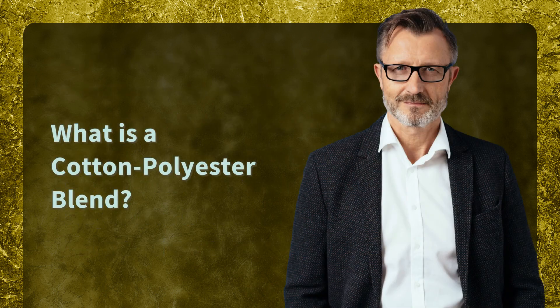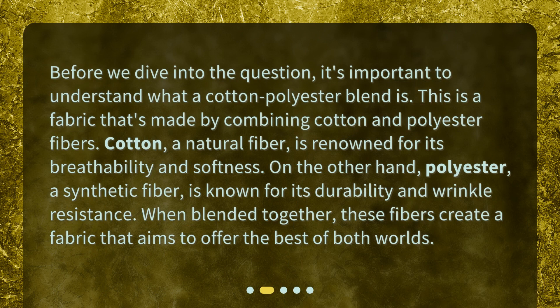What is a cotton-polyester blend? Before we dive into the question, it's important to understand what a cotton-polyester blend is. This is a fabric that's made by combining cotton and polyester fibers. Cotton, a natural fiber, is renowned for its breathability and softness. On the other hand, polyester, a synthetic fiber, is known for its durability and wrinkle resistance. When blended together, these fibers create a fabric that aims to offer the best of both worlds.